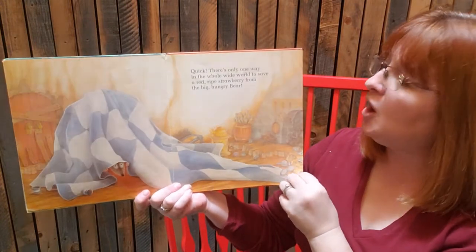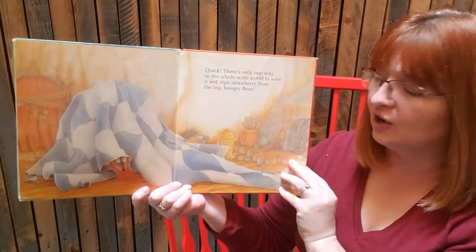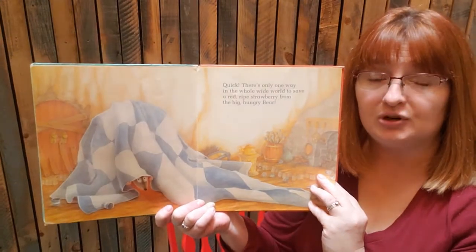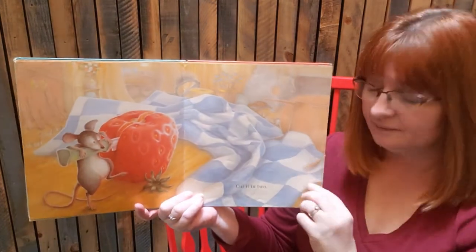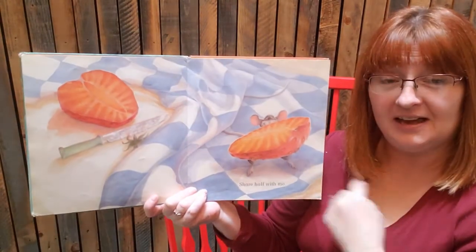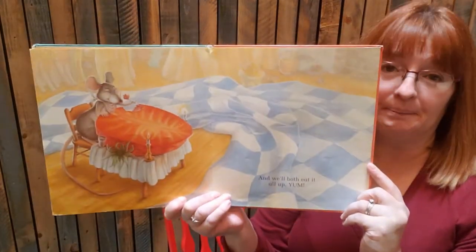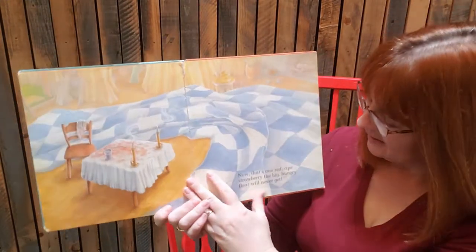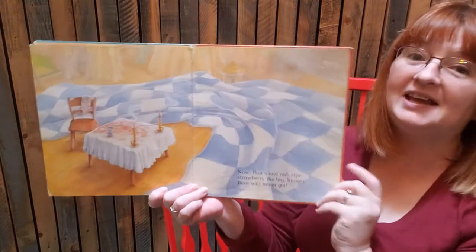There's only one way in the whole wide world to save a red ripe strawberry from a big hungry bear. What is it? Do you know the answer? Cut it in two. Share half with me. And we'll both eat it all up. Yum. Now that's one red ripe strawberry that the big hungry bear will never get.